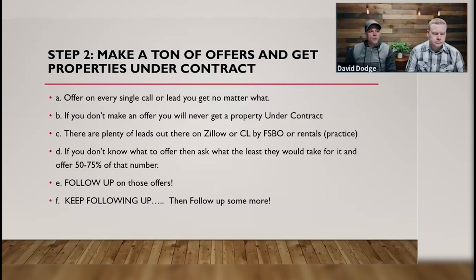If you don't make an offer, you will never get a property under contract. I talk to people all the time — 'Dave, I've been in real estate for four months,' 'six months,' 'a year.' And I say: 'How many offers have you made this week or this month?' And they often say they're just taking courses, learning, listening to podcasts.